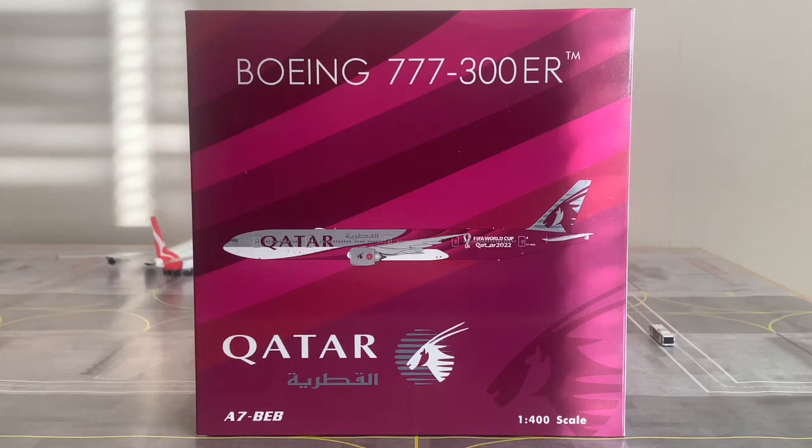What's up Travellers, it's Jay Aviation HQ here, welcome back to another video. In today's video we're going to be doing the model review of the Qatar Airways Boeing 777-300ER by Phoenix Models in the FIFA World Cup 2022 livery.